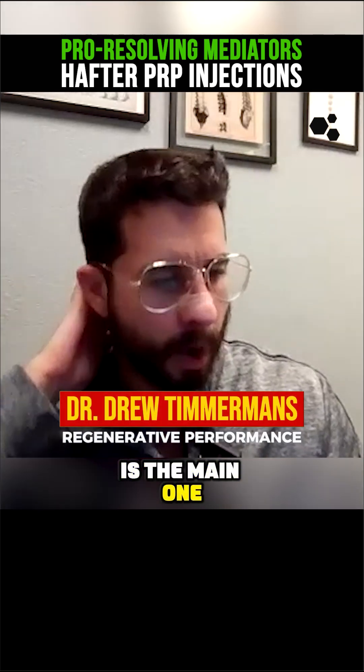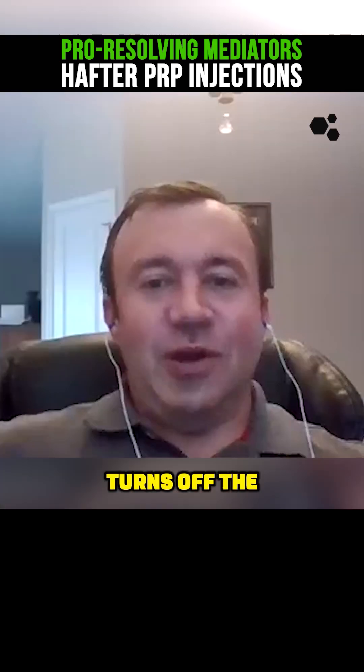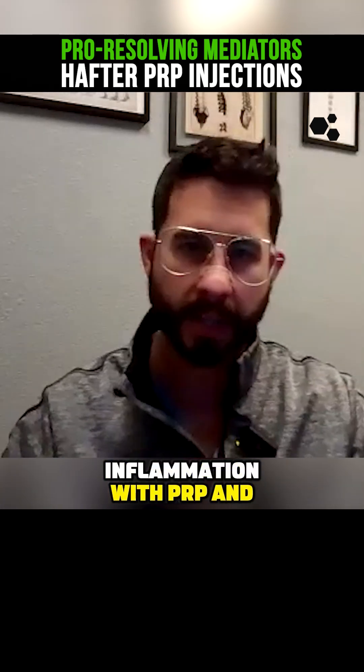The main one we use is a product called SPM Active, which is a concentration of pro-resolving mediators. It turns off the inflammatory response, which some people question — don't we want inflammation with PRP and stem cell therapy?